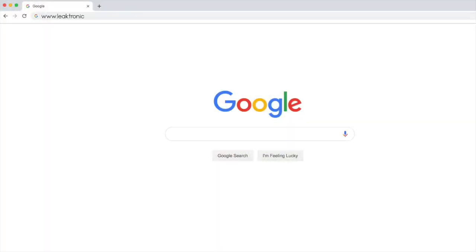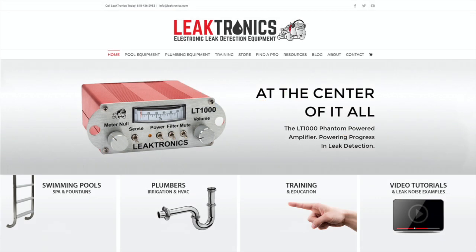For more information, visit www.leaktronics.com and always check out our YouTube channel.